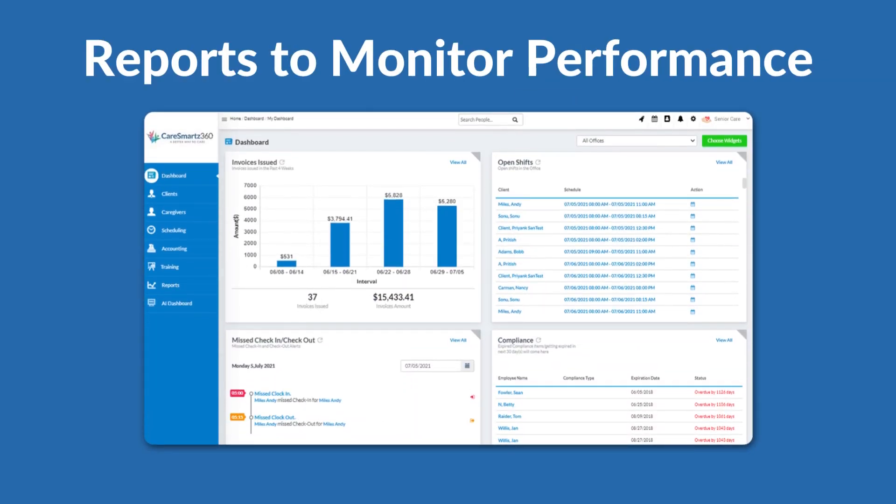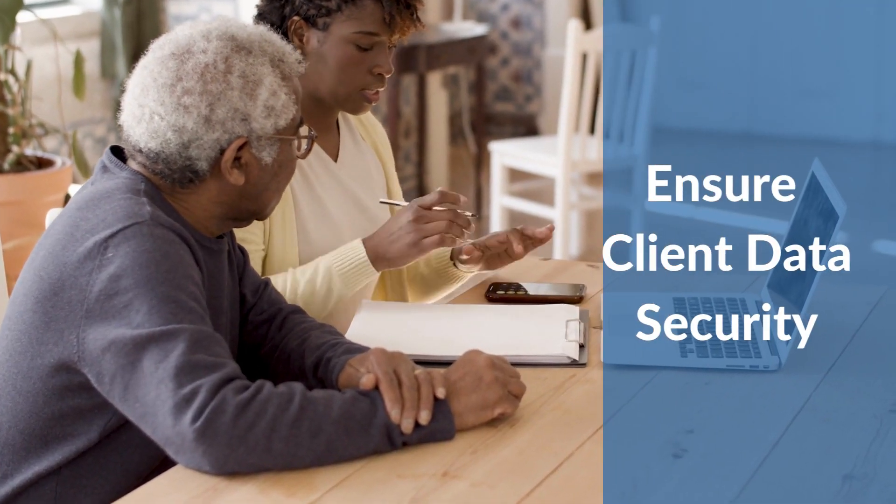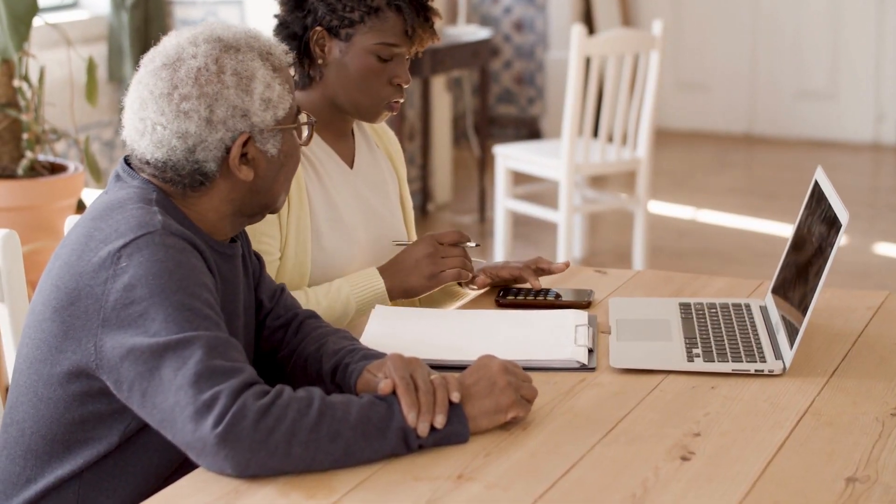Comprehensive reports and dashboards allow you to monitor performance and compliance across your entire agency. Security and privacy ensure patient data is kept secure and confidential.